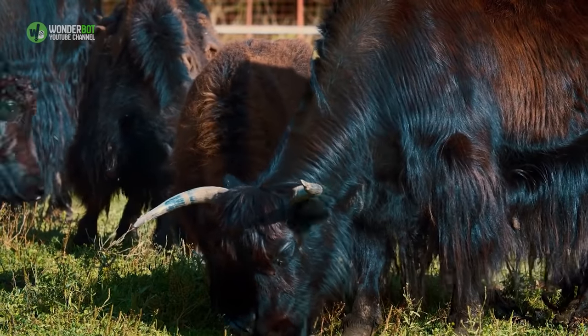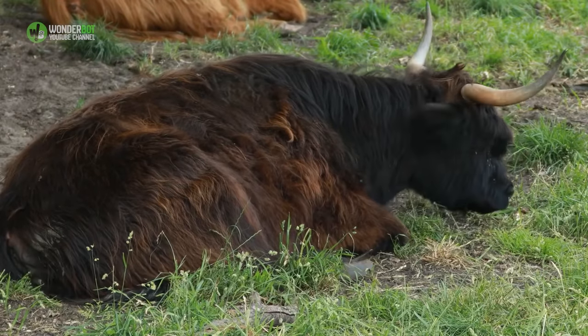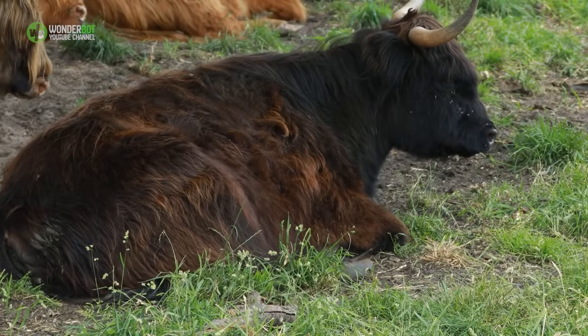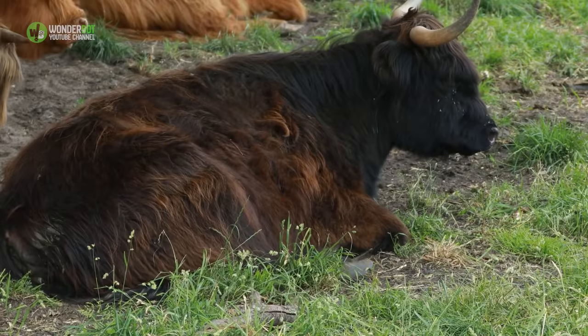The Highland cow is the oldest registered breed of cattle in the world. They have distinctive horns and long, wavy, woolly coats that can be a range of colors, including red, ginger, black, dun, yellow, white, gray, tan, silver, and brindle.